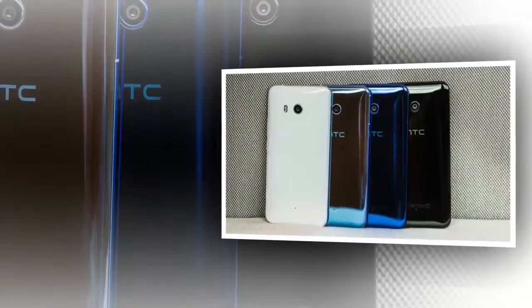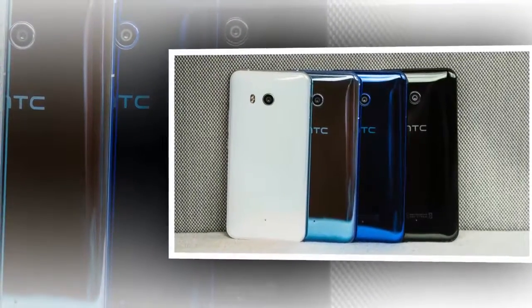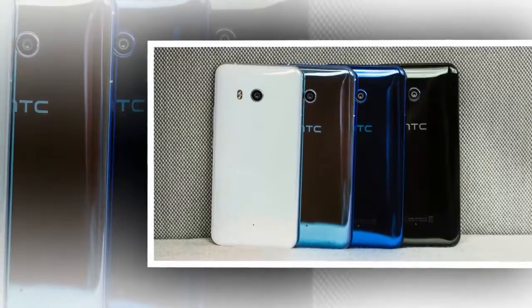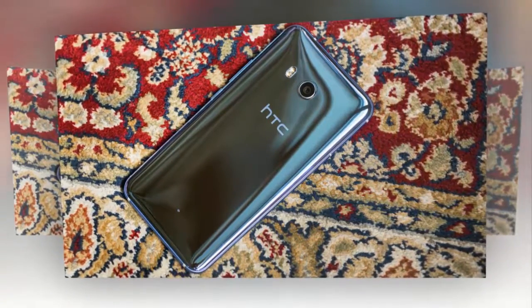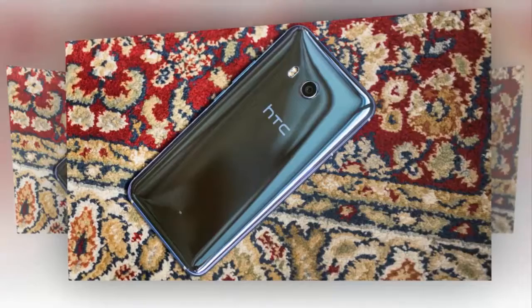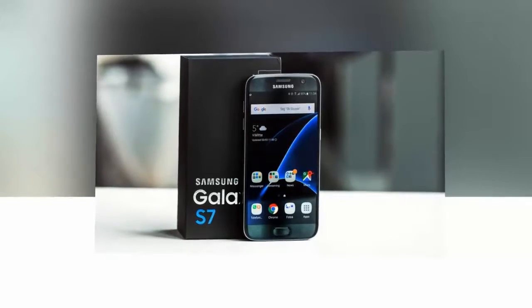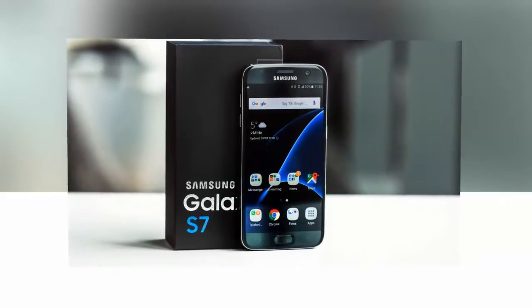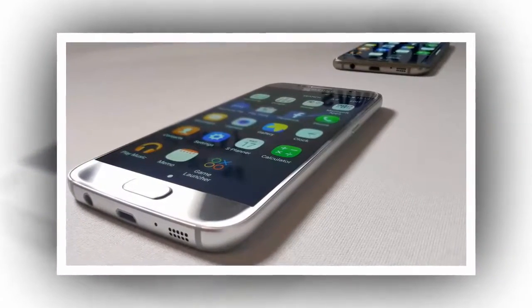Best under $500: Samsung Galaxy S7. If you're looking for a great phone around $500, the choice is easy. The Samsung Galaxy S7 is a great phone even at a year old, and now that the Galaxy S8 has been released, it's an even better value than before. The performance holds up, photo quality is fantastic, and with the S7 and S7 Edge the design is still modern and elegant, with water and dust resistance.